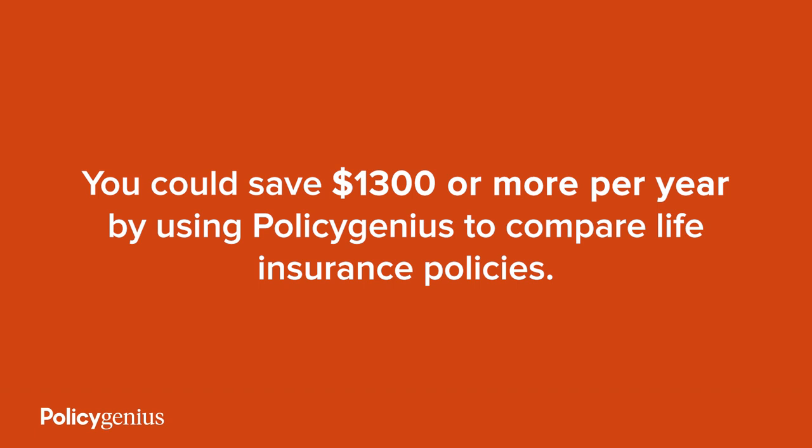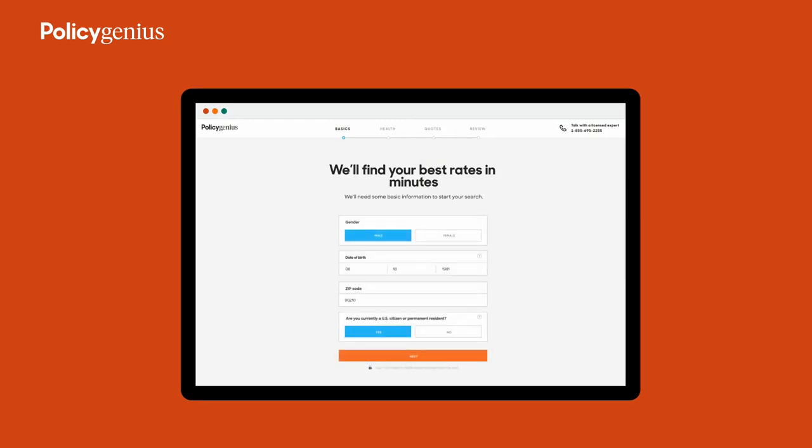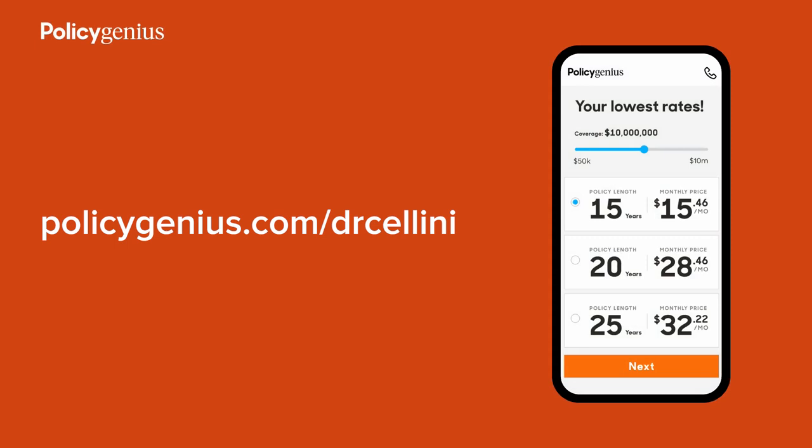I want to thank PolicyGenius for sponsoring today's video. If you have a family with members that depend on your income, you pretty much need life insurance. PolicyGenius has reinvented its process from start to finish — you could save $1,300 or more per year by using PolicyGenius to compare life insurance policies. It's an insurance marketplace, not an insurance company. In minutes, you can work out how much coverage you need and compare personalized quotes. The PolicyGenius team will handle the paperwork and scheduling for free. Visit PolicyGenius.com/DrCellini to shop the market and start saving today.